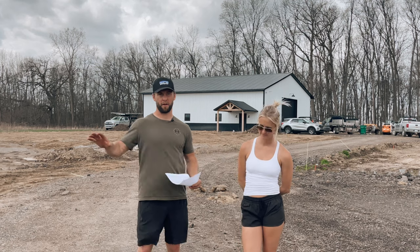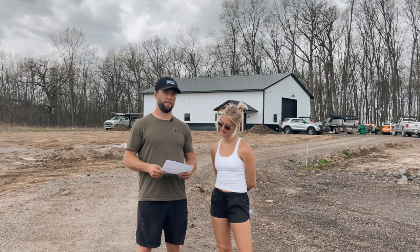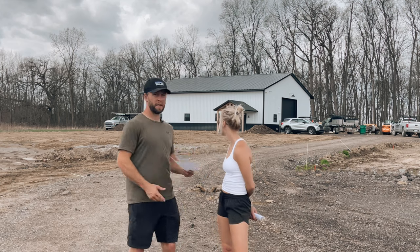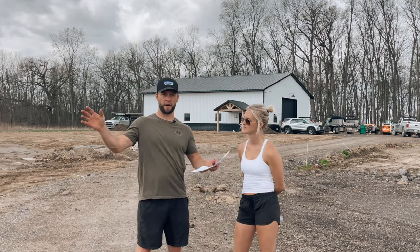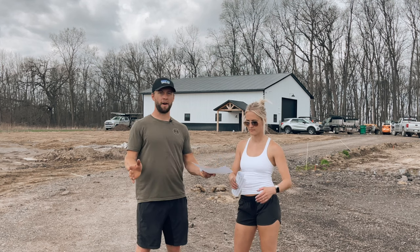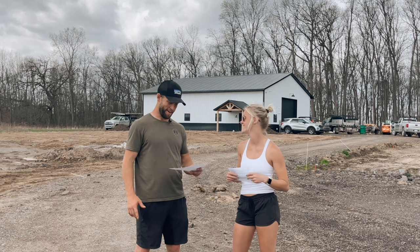If we missed anything or you have any questions about the costs or any of the items on this barn, please comment below. If you haven't seen the barn build, click up there to see the whole process and journey. Now we're on to the house — thanks for watching, we'll see you on the next one!